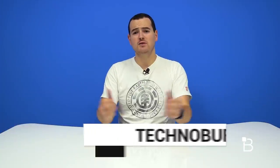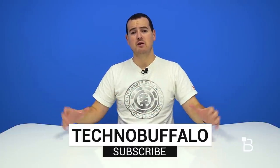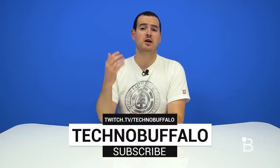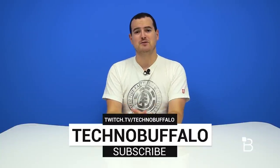Check us out at TechnoBuffalo.com for the latest and greatest tech news. Until next time, I'm John Rettner. Thanks for watching. If you want to see more videos from people who love technology, hit the big subscribe button right here — we put up videos almost every single day. If you want to see us play video games, check us out at our Twitch channel at twitch.tv/TechnoBuffalo. Links are also right down below.